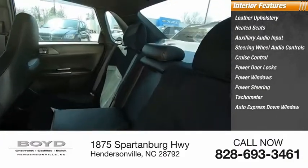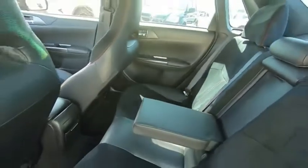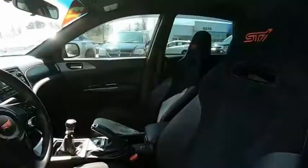Auto express down window. This vehicle offers reliability and good looks at a great price. So come in and take a test drive today.